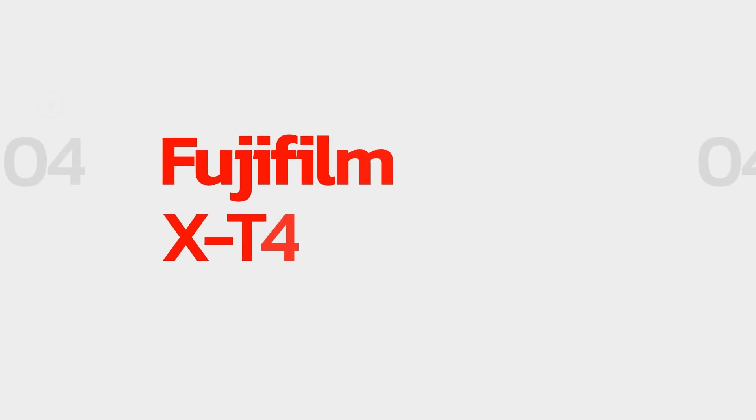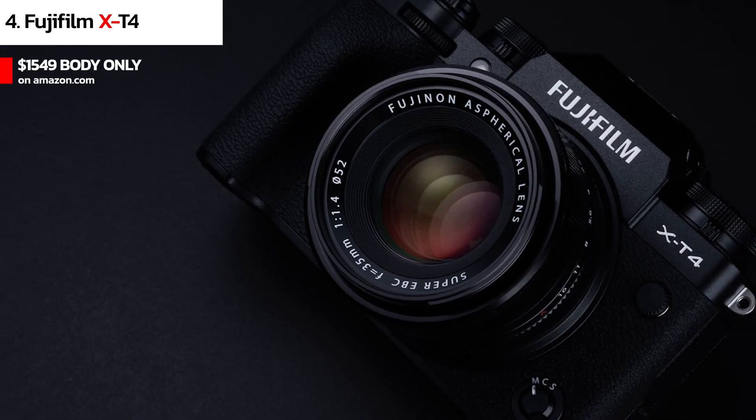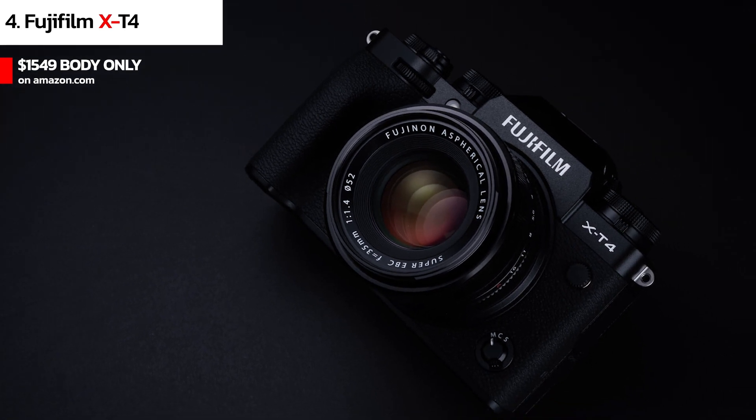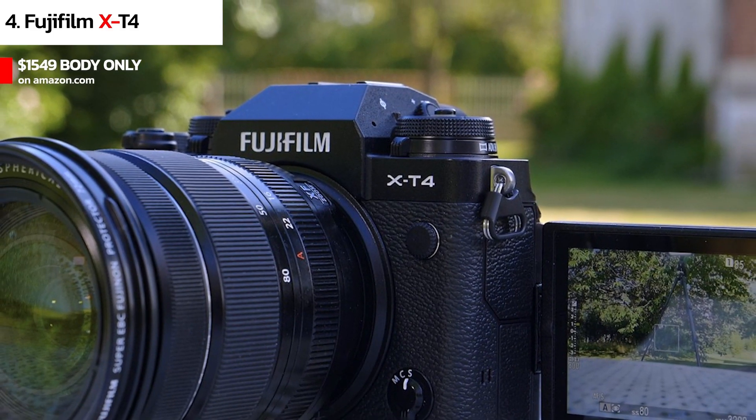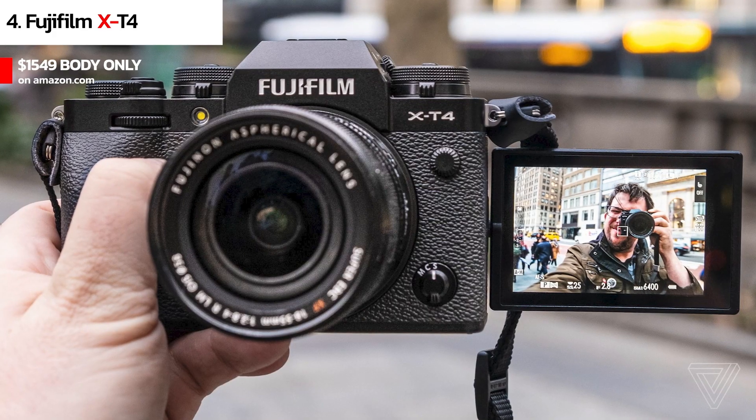At number 4 we have the Fujifilm X-T4. The Fujifilm X-T4 is a versatile camera that's great for both photos and videos. It has a 26.1MP APS-C sensor that produces high-quality images and videos. The camera has a flip-out touchscreen display and in-body stabilization.